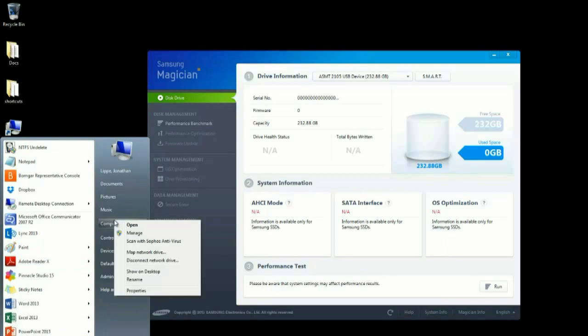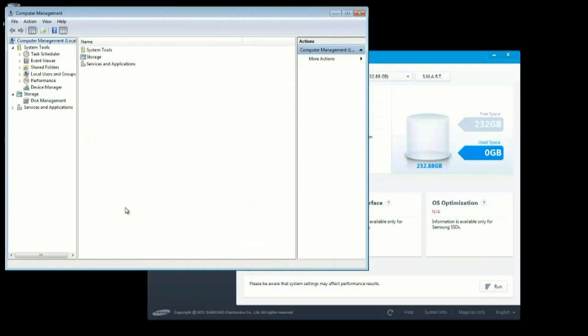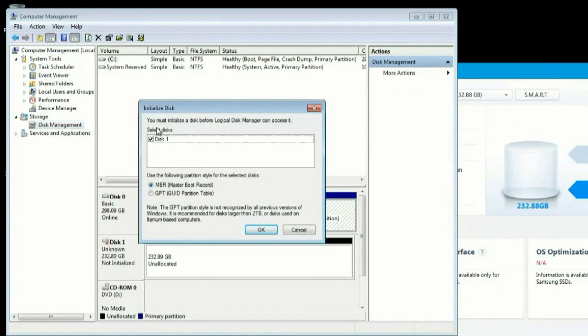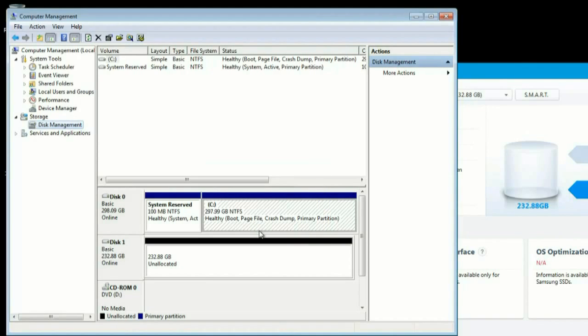I right-clicked Computer, went to Manage, then Disk Management. Windows noticed there was a new disk and asked what to do with it. I selected MBR — Master Boot Record — and clicked OK. Now I had an unallocated disk ready to work with.